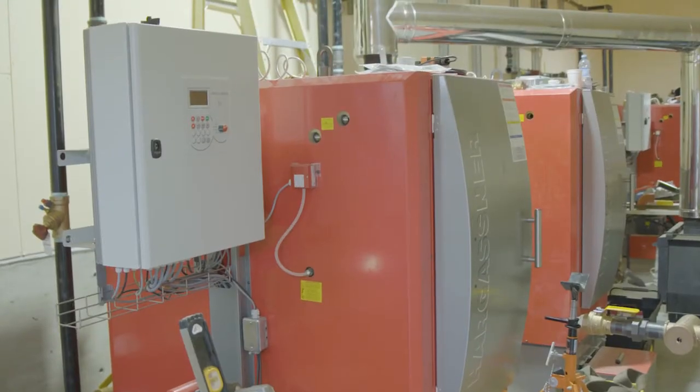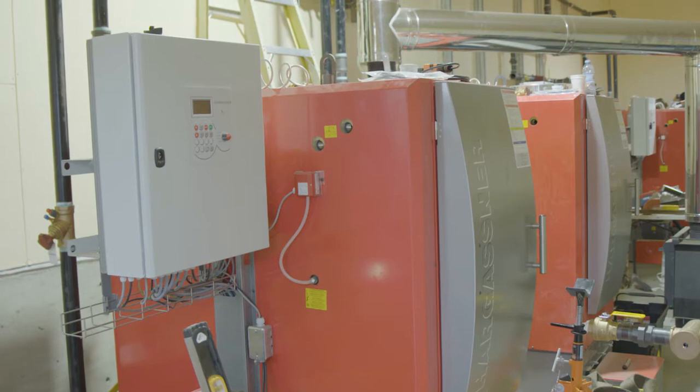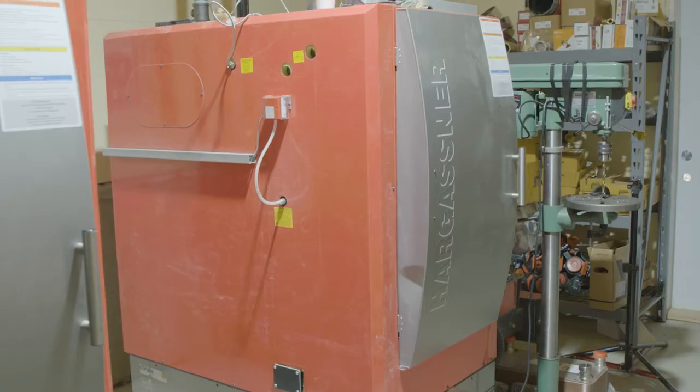Because we're just getting into this business, we wanted a system that was very forgiving. We went with an Austrian-made chip boiler that can take green chips, dry chips, dirty chips, and different sized chips — it's probably the most forgiving chip boiler out there. It's one of the only ones that has been able to get CSA approval in Canada, which was important to us.